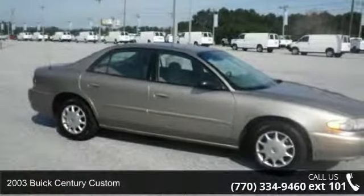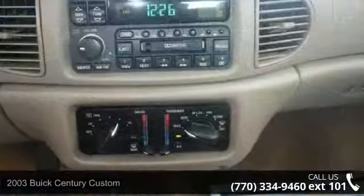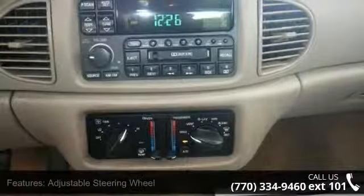Arrive in style with this 2003 Buick Sentry Custom. If you are looking for an automobile with great features, look no further. This vehicle comes with a reliable 6-cylinder engine connected to a smooth shifting automatic transmission.